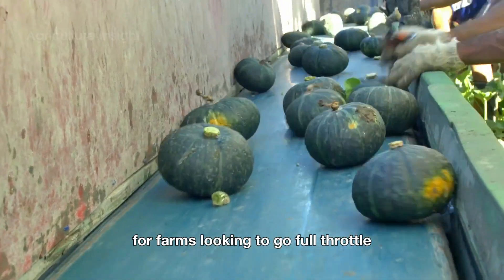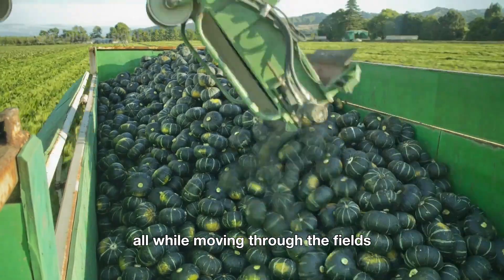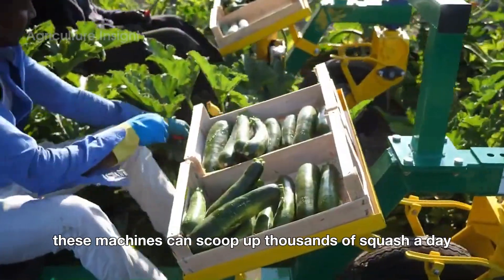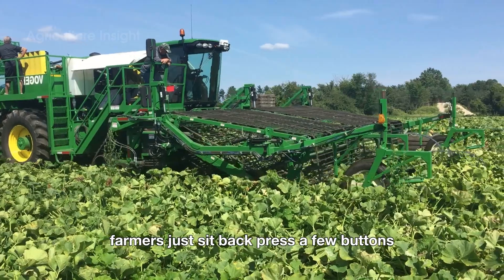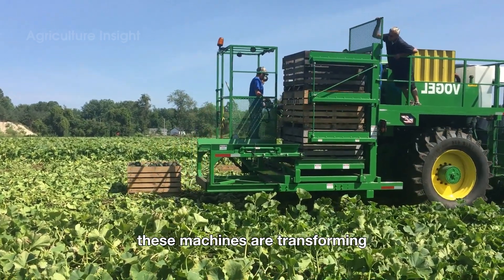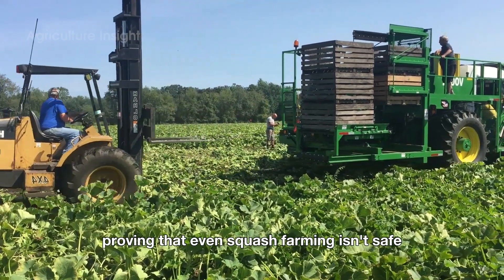For farms looking to go full throttle, fully automated machines are the way to go. These technological wonders don't just cut and collect squash — they sort them too, based on size and quality, all while moving through the fields like a squash harvesting tank. With their sharp blades and gentle handling systems, these machines can scoop up thousands of squash a day without breaking a sweat or a single stem. Farmers just sit back, press a few buttons, and let the machines do the heavy lifting — proving that even squash farming isn't safe from the rise of the machines.